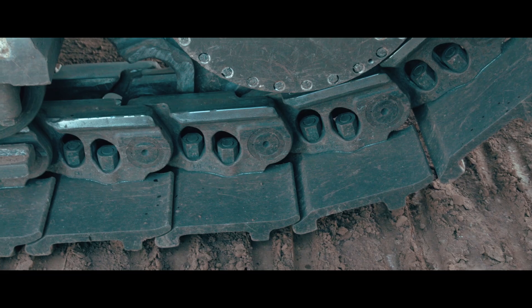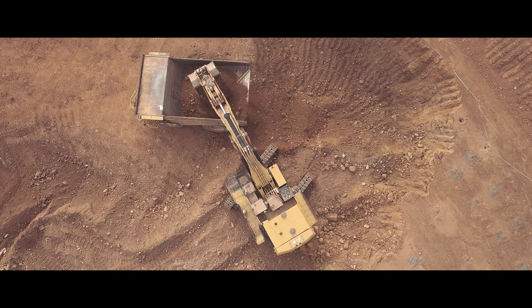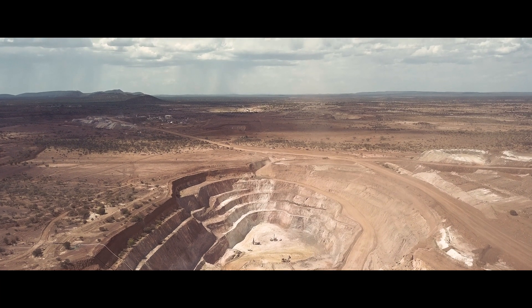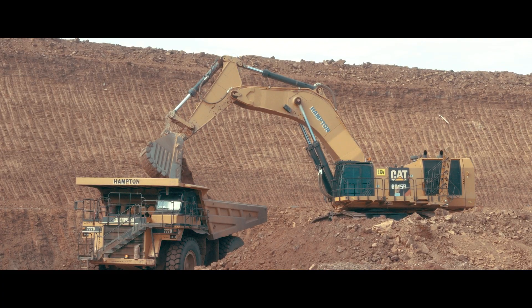The undercarriage is beautiful — nice and strong, off a Cat D11. The machine's got excellent fuel economy and the cost per bench cubic metre is very good. We're pretty happy with the machine. That's why we've ordered another one.